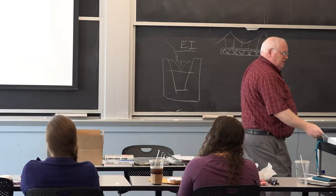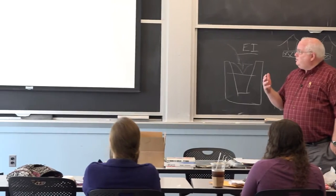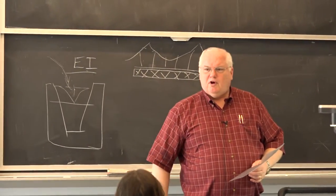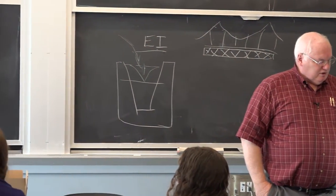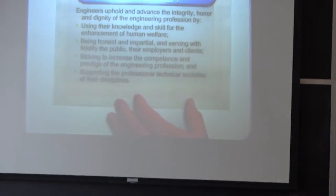Another definition that helps distinguish science from engineering: science seeks to increase human knowledge; engineering seeks to improve the human condition. With that in mind, there is an engineering code of ethics. In medicine there's the Hippocratic Oath—first, do no harm. In engineering, the National Society of Professional Engineers has a code of ethics that I'll post where you can read it.